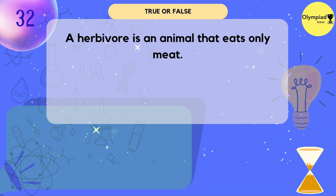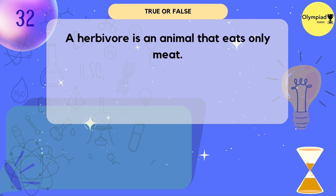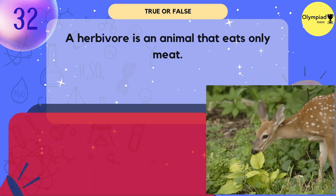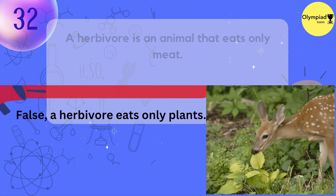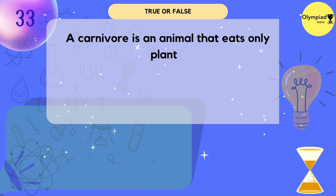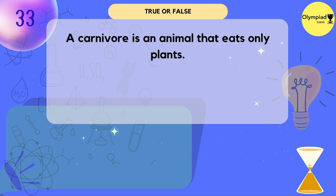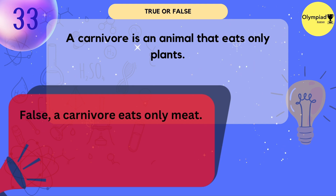A herbivore is an animal that eats only meat. True or false? False — a herbivore eats only plants. A carnivore is an animal that eats only plants. True or false? False — a carnivore eats only meat.